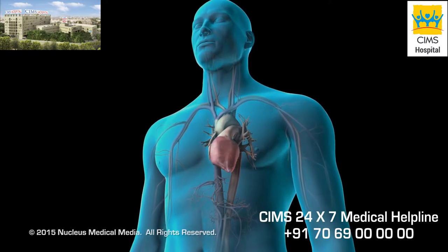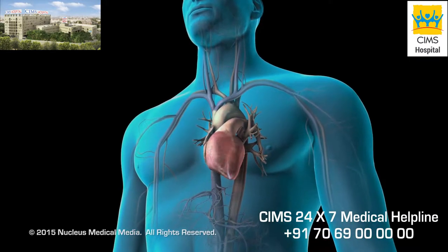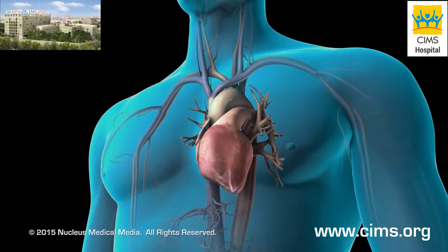If you have an abnormal heart rhythm, your doctor may perform electrical cardioversion, where he or she uses an electrical shock to restore your normal heartbeat.